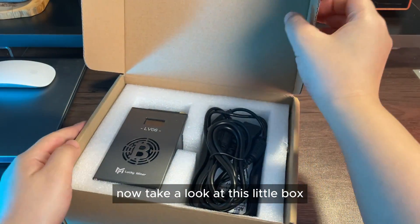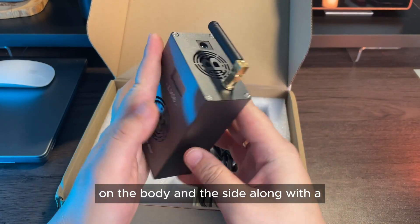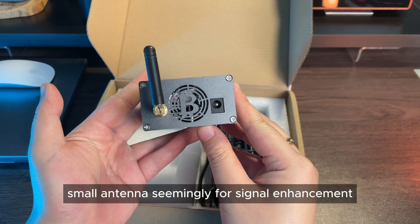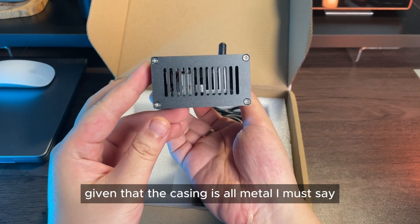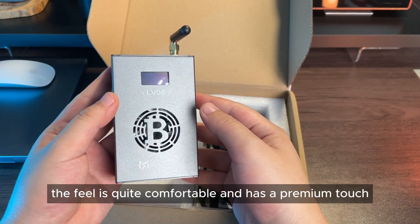Take a look at this little box. It has a hollow Bitcoin logo on the body and the side, along with a small antenna, seemingly for signal enhancement given that the casing is all metal. The feel is quite comfortable and has a premium touch.